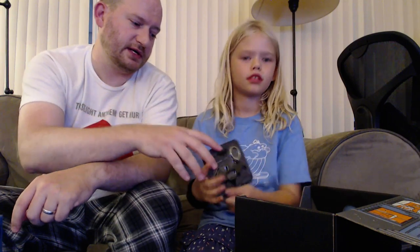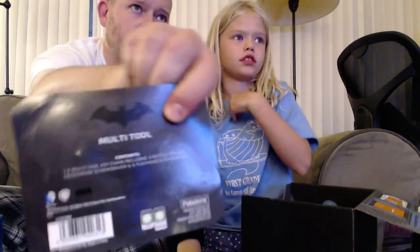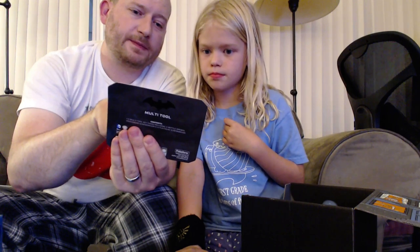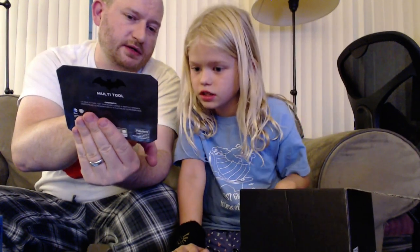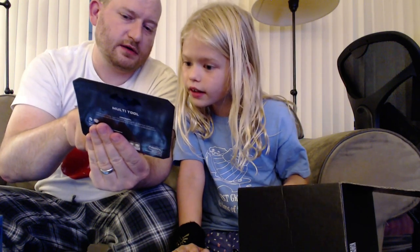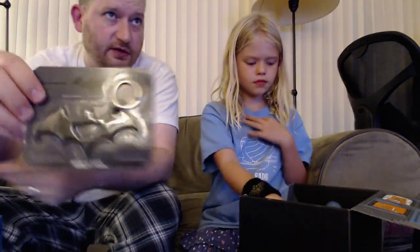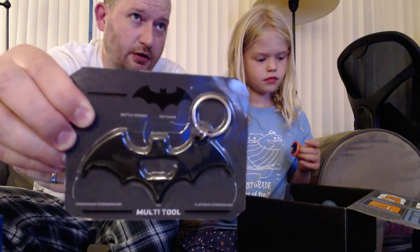Ooh, look at that. What is this? It's a Batman multi-tool keychain. It's got this little thing in the middle — a bottle opener. So it looks like a Batarang. This side is a cross-head screwdriver, and this side is a flat-head screwdriver. It's really a Phillips screwdriver. So it's got a flat-head screwdriver on one side, a bottle opener, plus screwdriver, plus keychain. That's actually kind of cool.